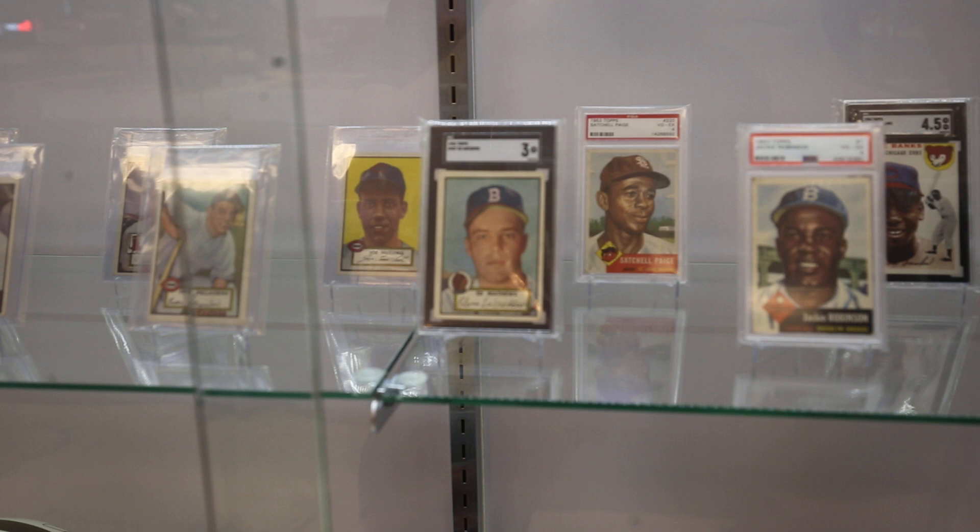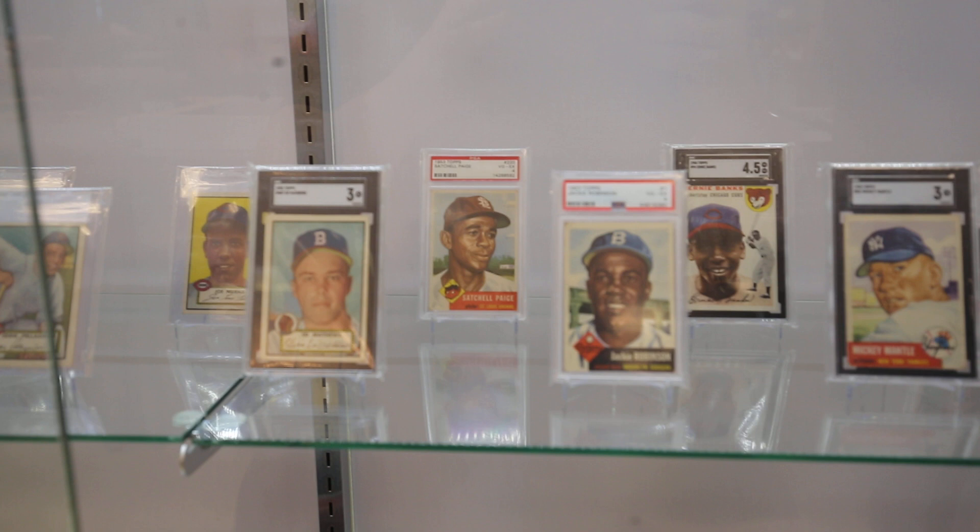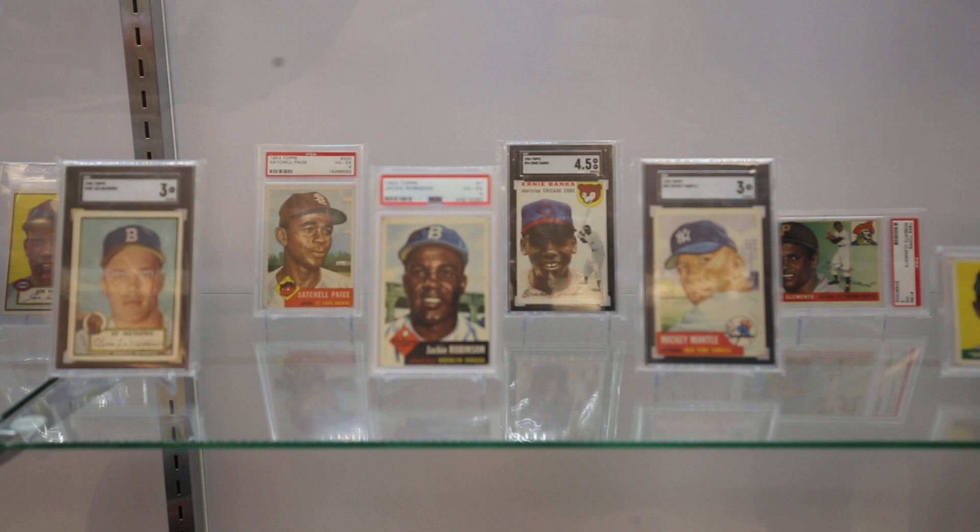And then the '53 Topps Satchel Page there — the only Topps card from Satchel right there, along with a nice Jackie Robinson and Mantle second year.